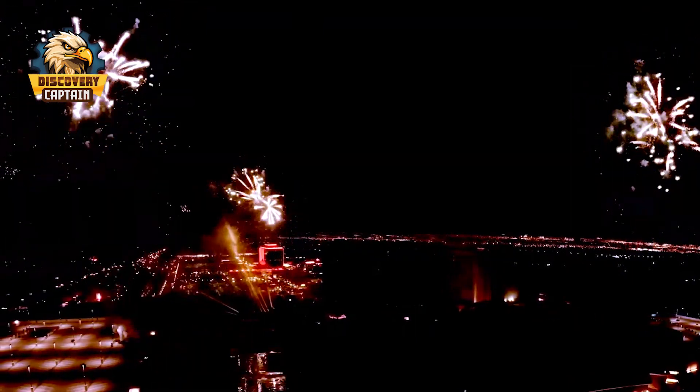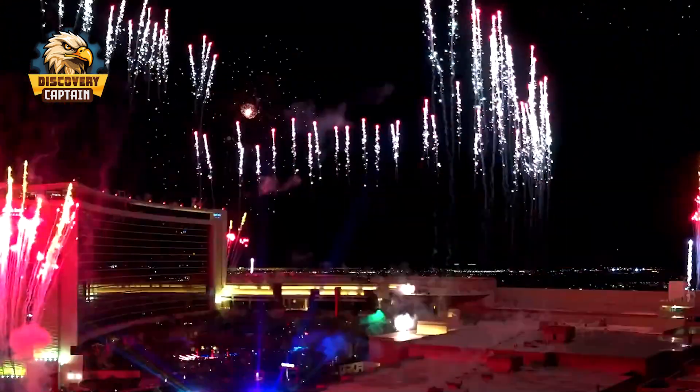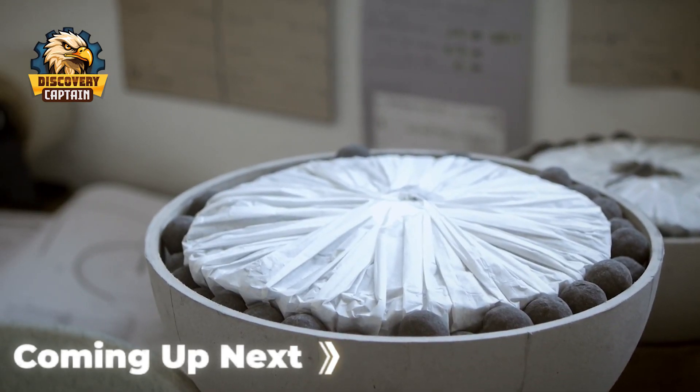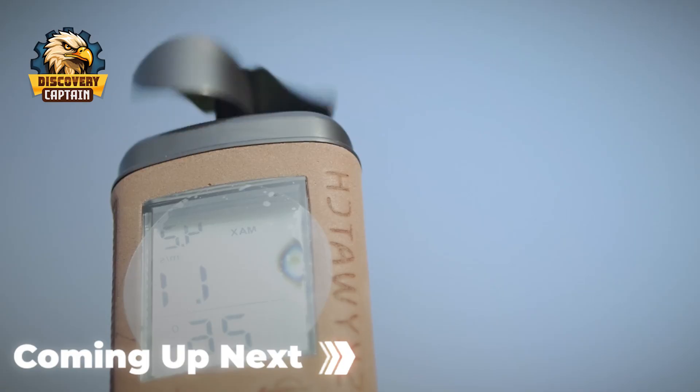Nothing celebrates better than fireworks lighting up the night sky. From New Year's Eve to the 4th of July, fireworks make any event unforgettable. But have you ever wondered how they are made? Today on Captain Discovery, we'll explore the fascinating process of making fireworks, where science meets craftsmanship.